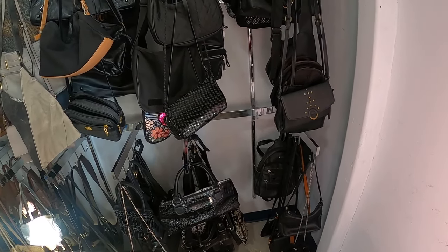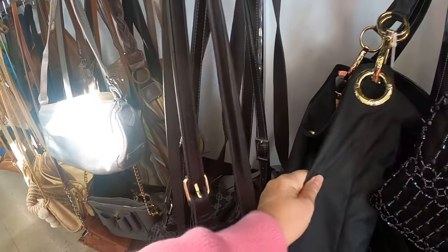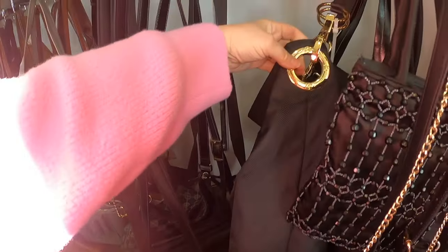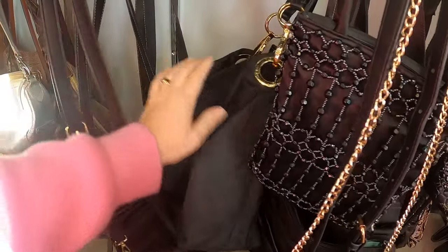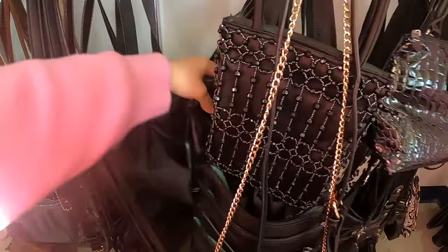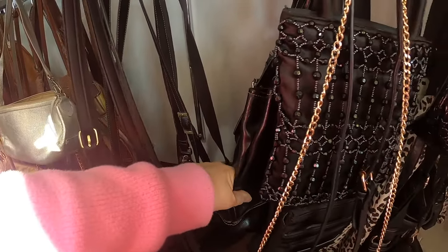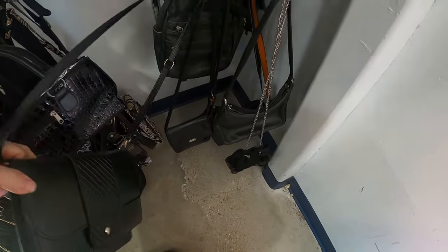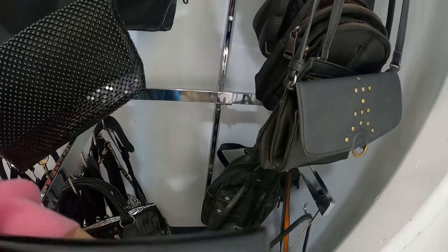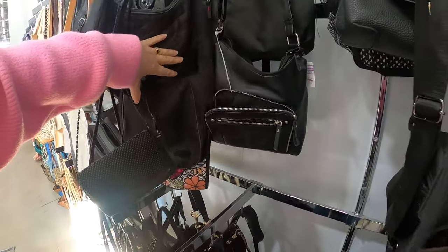This is a really bright purse — who makes it? Oh, that's an INC purse, so I doubt I'll want that. This black one is Nine and Company. Some of these have been sitting here for a while. It's very light so I think I'll leave that. We'll come up here and check behind these two.